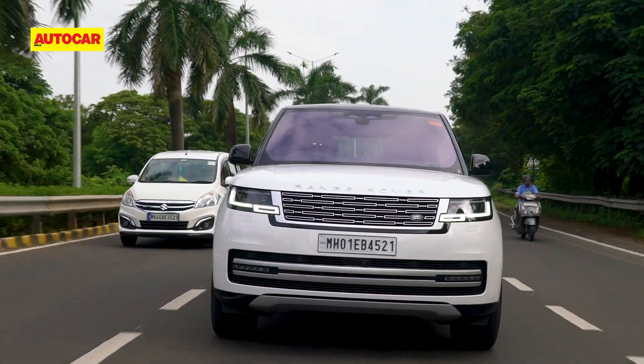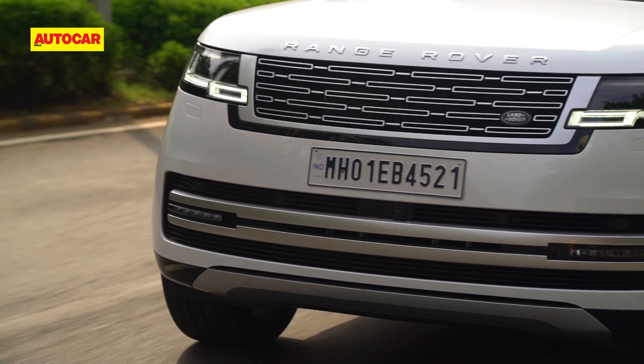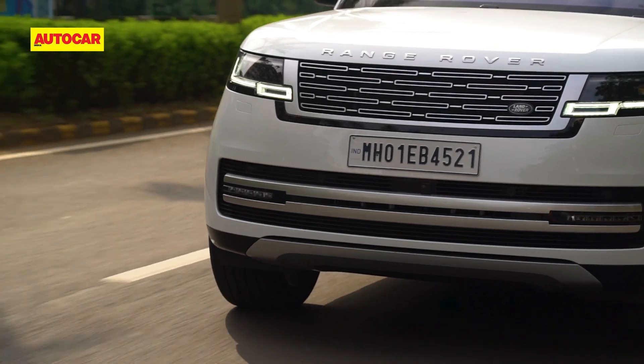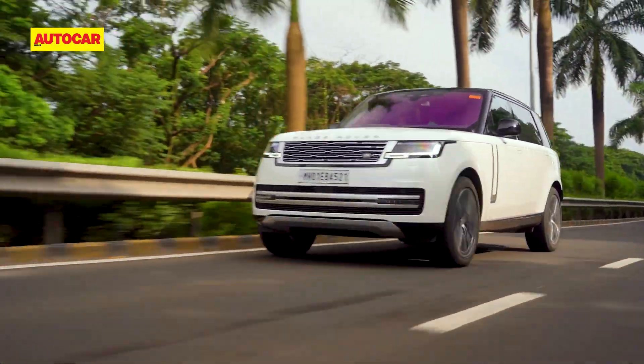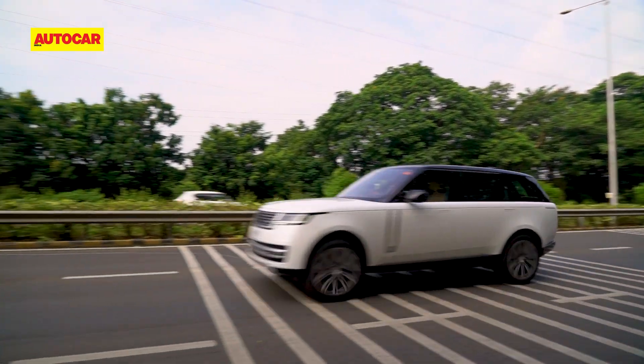The engine is refined, but refinement has taken on a new meaning with EVs — I've been driving so many of them lately that ICE engines just feel more audible than before. If you want utter silence, the thing to know is that globally there will be an electric version of this car next year, but it will still take a while to make it here.